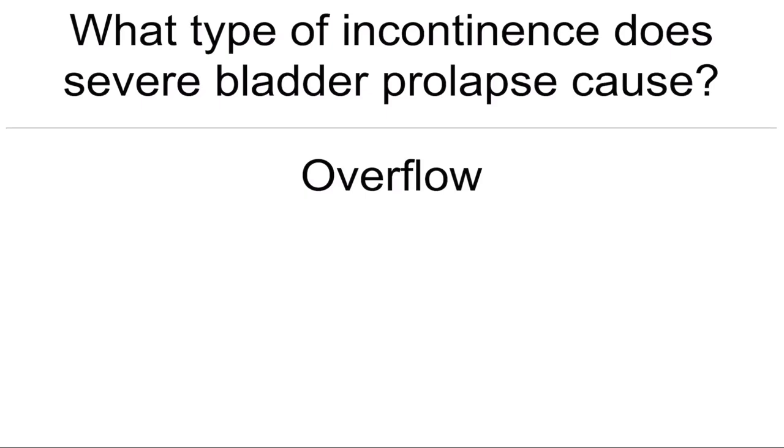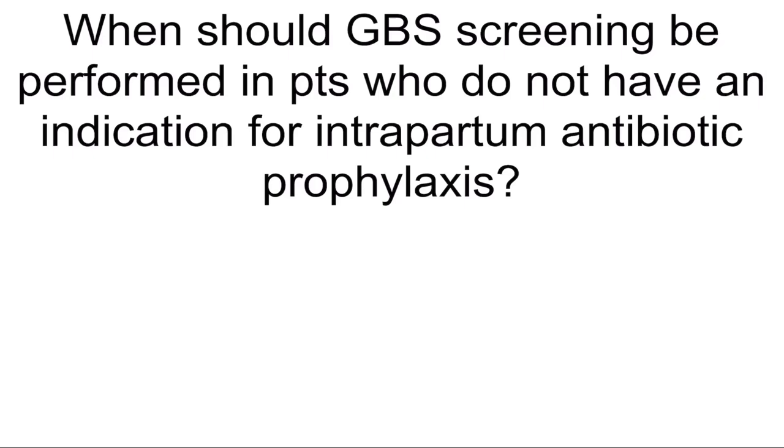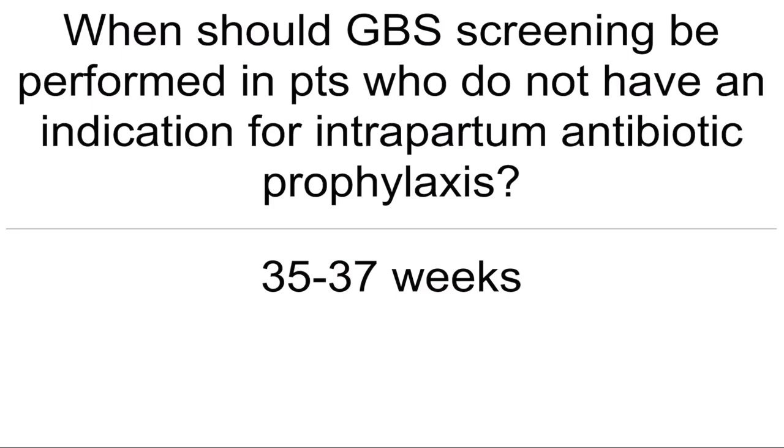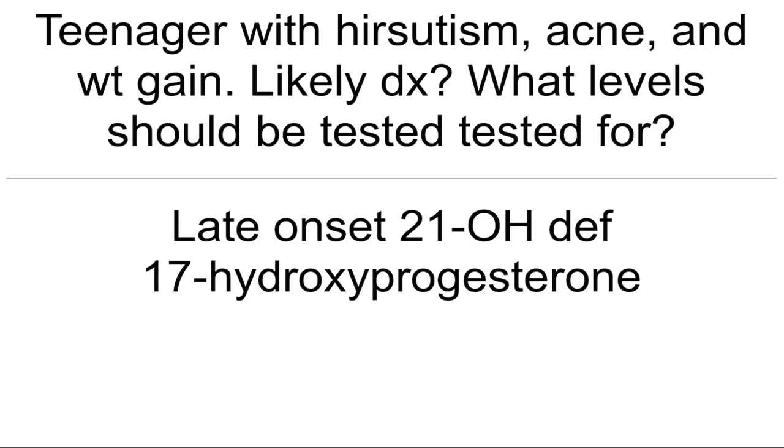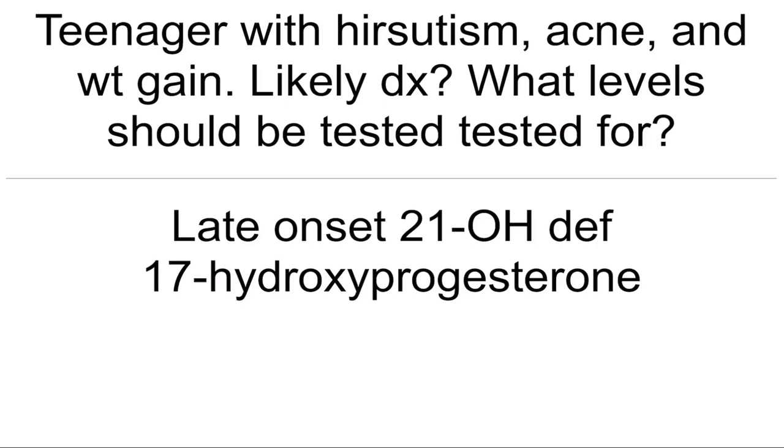What type of incontinence does severe bladder prolapse cause? Overflow. When should GBS screening be performed in patients who do not have indication for intrapartum antibiotic prophylaxis? 35 to 37 weeks. Teenager with hirsutism, acne, and weight gain — most likely diagnosis? What levels should be tested for? Late-onset 21-hydroxylase deficiency — test for 17-hydroxyprogesterone.